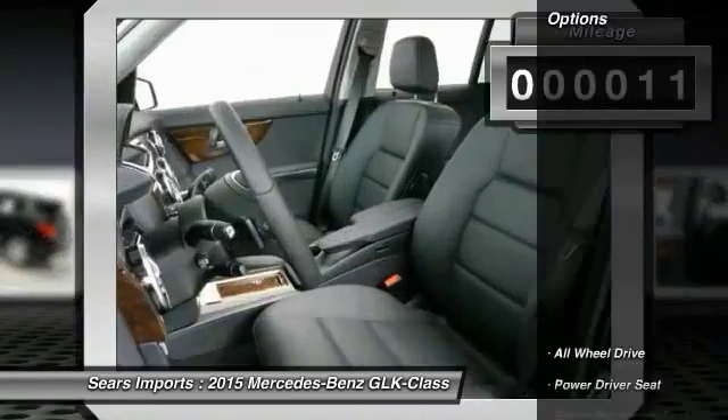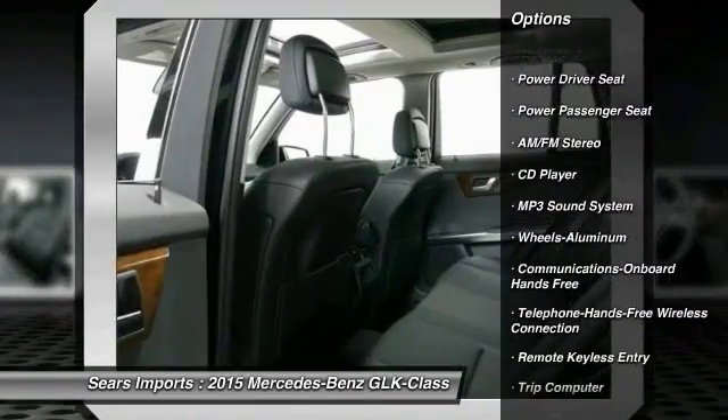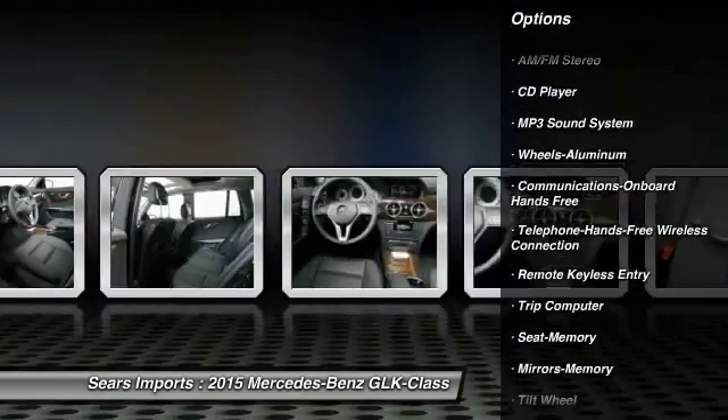Here are some of this vehicle's great options: anti-lock braking system, power passenger seat, all-wheel drive, traction control, power steering, air conditioning.